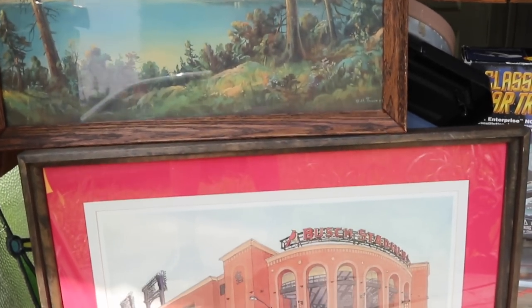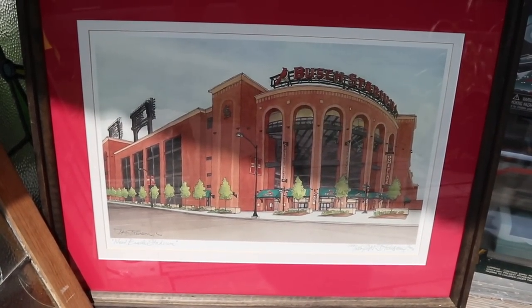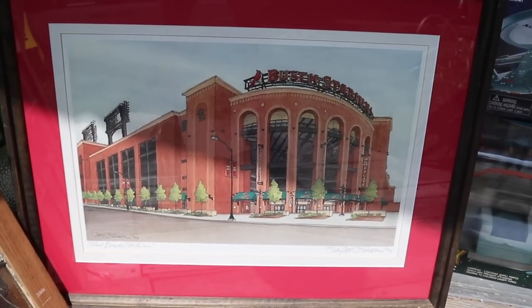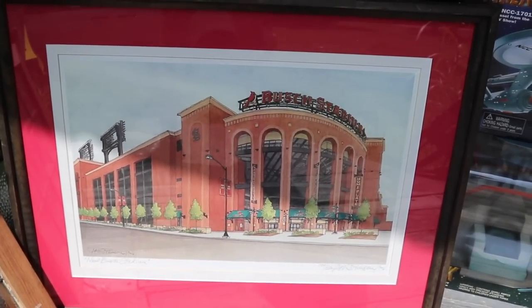Below it I have a newer print — a limited edition for the new Busch Stadium when it opened about 15 years ago. It's got the pencil signature. I figured somebody who's a Cardinals fan would probably really enjoy that.